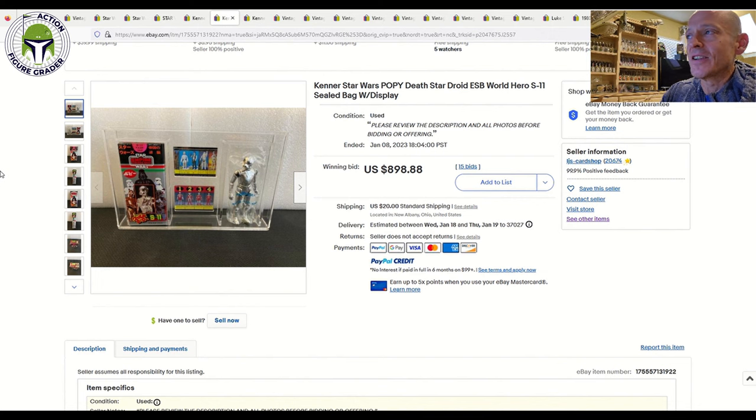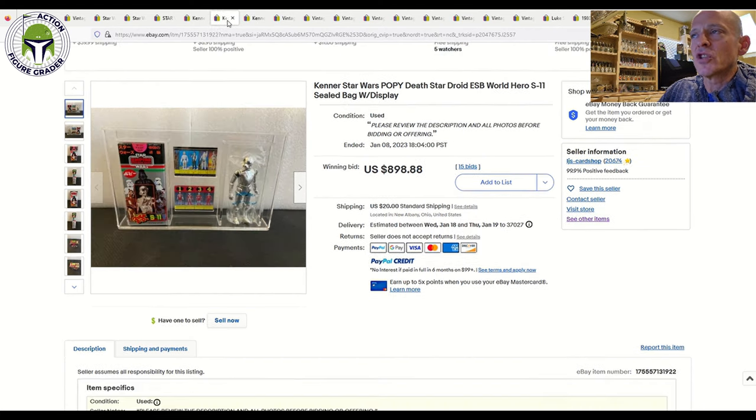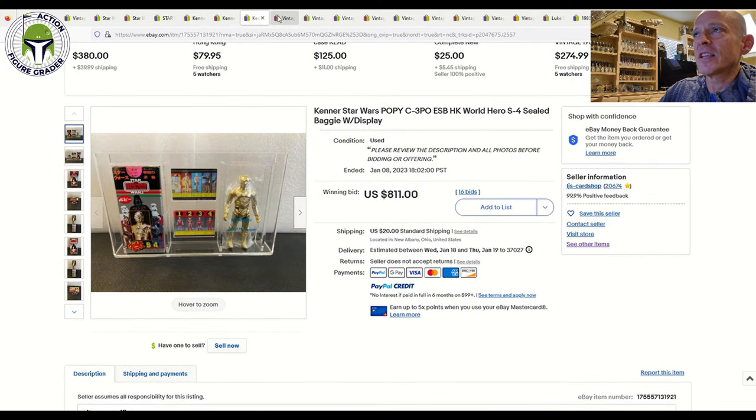Some of the Poppies he sold buy-it-now, but some he sold at auction. The Rebel Soldier sold for $662 plus $20 shipping. He also had the highly coveted Death Star Droid — I would love to have had this but I just don't have the money — and that one sold for $900 plus $20 shipping. These are displayed in sliding acrylic cases, not graded. Next up was C-3PO, which sold for $811 on 16 bids plus $20 shipping. So our three Japanese Poppies sold for $662, $900, and $811 respectively.